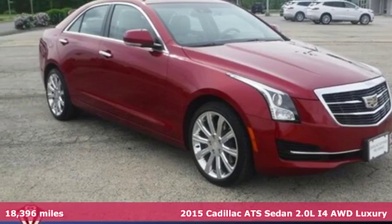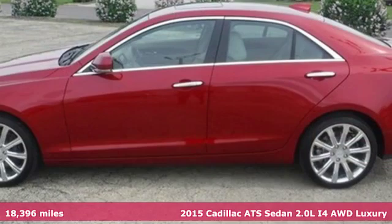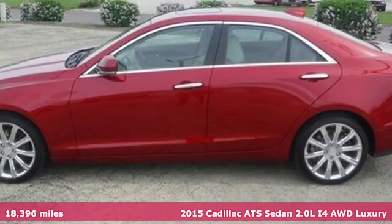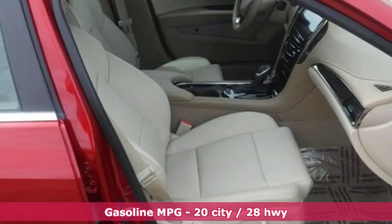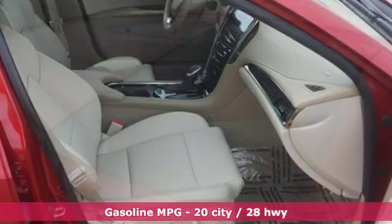Here's a certified 2015 Cadillac ATS Sedan, an exquisitely expressive sports sedan with the spirit of a race car. You'll look forward to every drive with features like these.